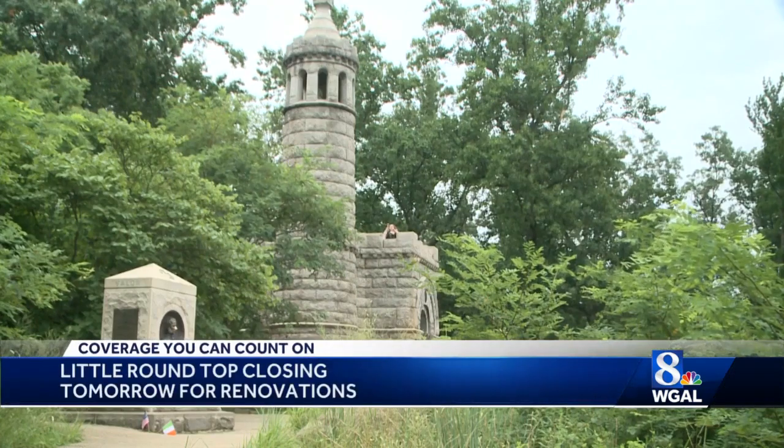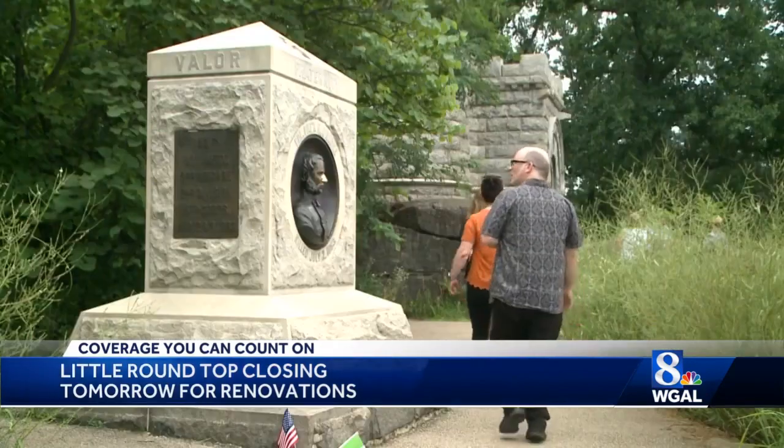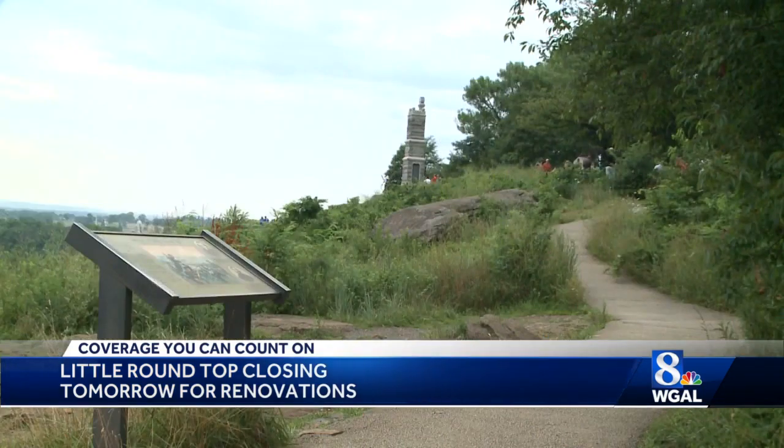It was a critical position for Union soldiers on the second day of the Battle of Gettysburg. Now, Little Round Top is about to get a $13 million facelift to combat erosion. It is a battle against Mother Nature at the famous Civil War site.